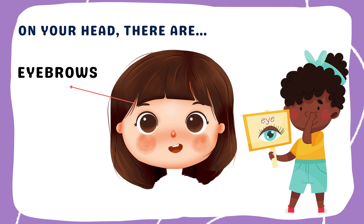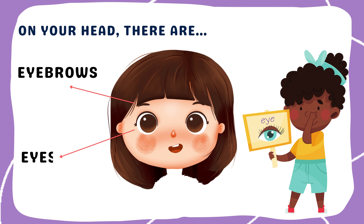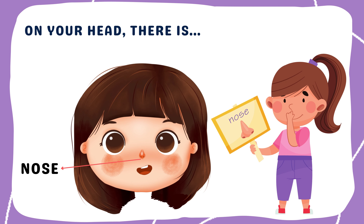Let's move on to eyebrows and eyes. Our eyebrows frame our eyes on top — up, down! Our eyes help us see everything around us. Our nose lets us smell the world, like roses or mommy's cooking.